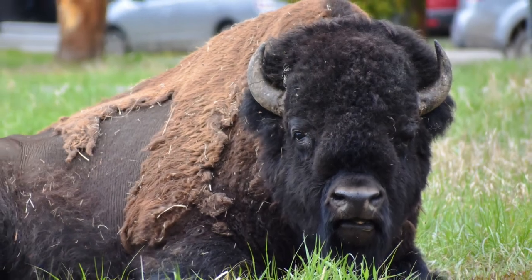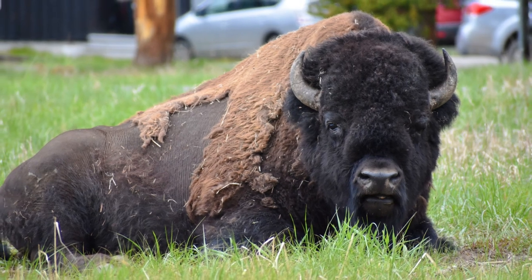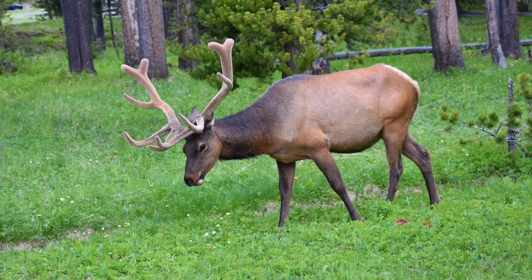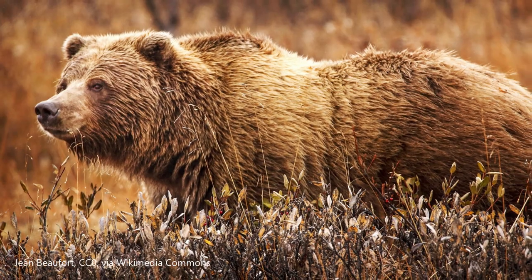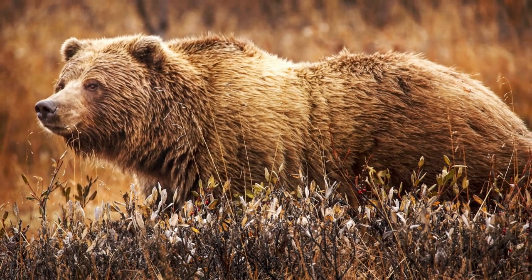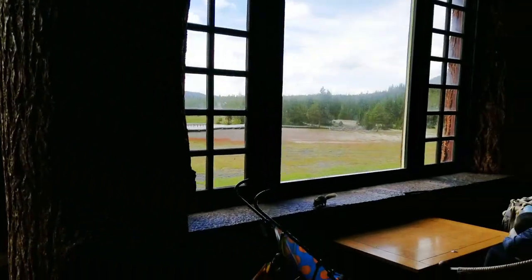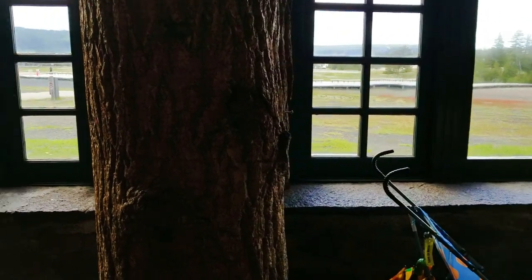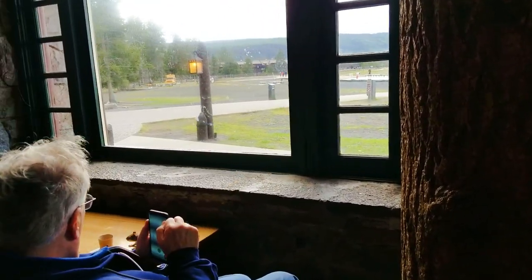When our kids used to go with us, it was also about where I could entertain the kids in the evenings and not have to worry so much about the abundance of wildlife in the area. We started staying in more populated areas, such as the Old Faithful area. So let's take a look at some of our favorite places to stay in Yellowstone National Park.